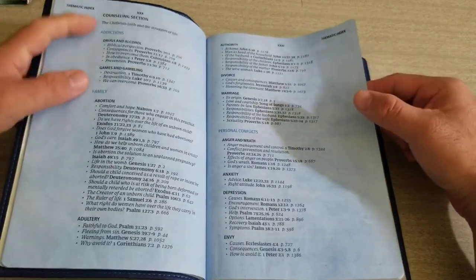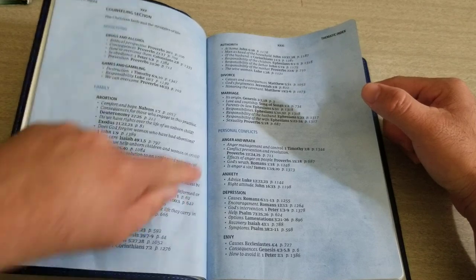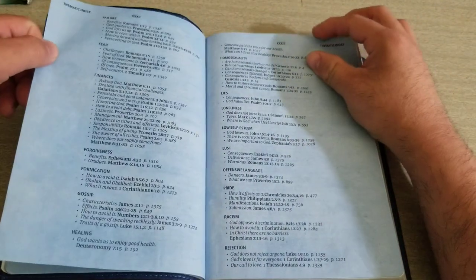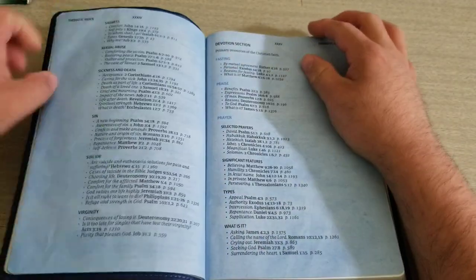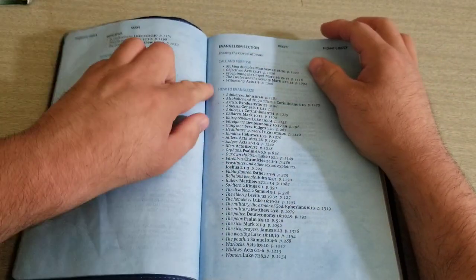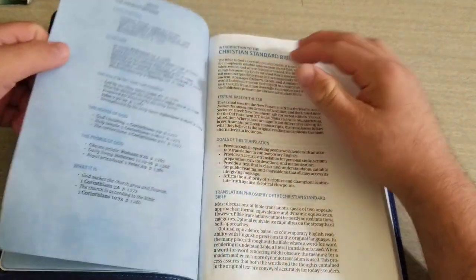Here's the counseling section. If somebody's going through drugs and alcohol addictions, you can bring them and read this here. Games and gambling, abortion, anger, wrath. You can pause this video anytime to take a closer look. There's finances, fear, fornication, gossip, healing, homosexuality, and more. Here's your devotion section on fasting, praise, and prayer. Here's your evangelism section — help to evangelize to adulterers, alcoholics, orphans, judges, men, police, or whoever needs evangelism.